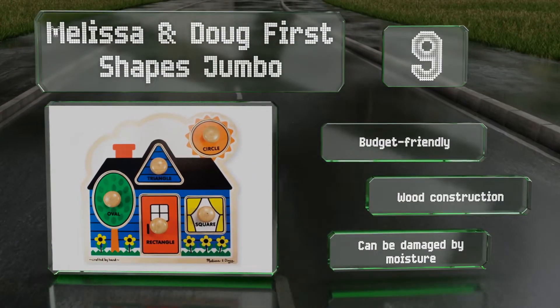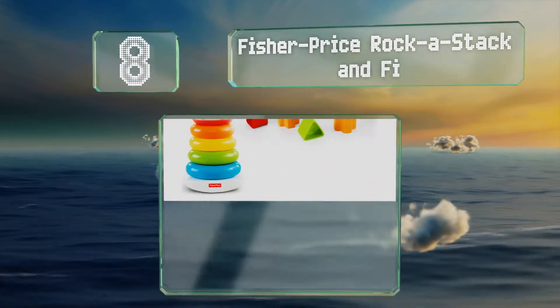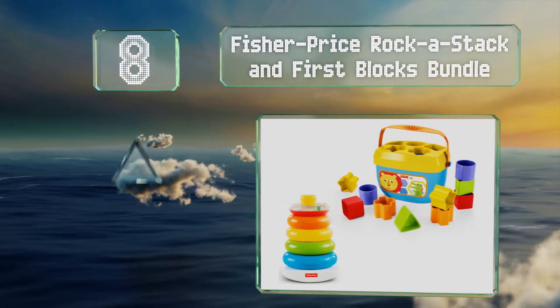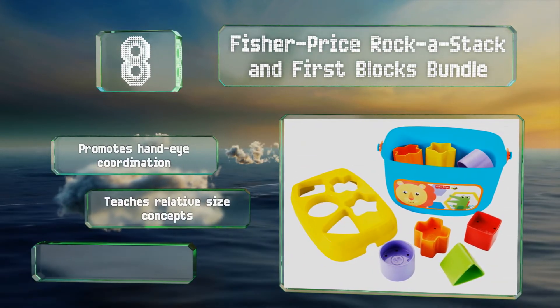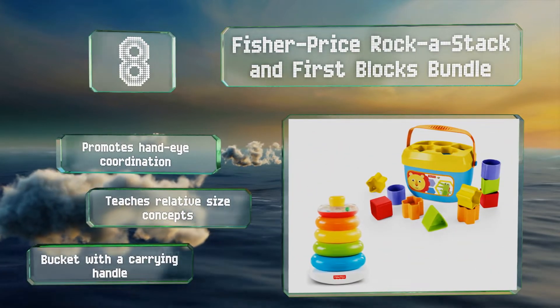Coming in at number eight on our list, the Fisher-Price Rocker Stack and First Blocks bundle provides classic sorting and stacking opportunities for babies. It's easy for little fingers to grab and is made from sturdy BPA-free plastic that can withstand heavy use. This one promotes hand-eye coordination and teaches relative size concepts.